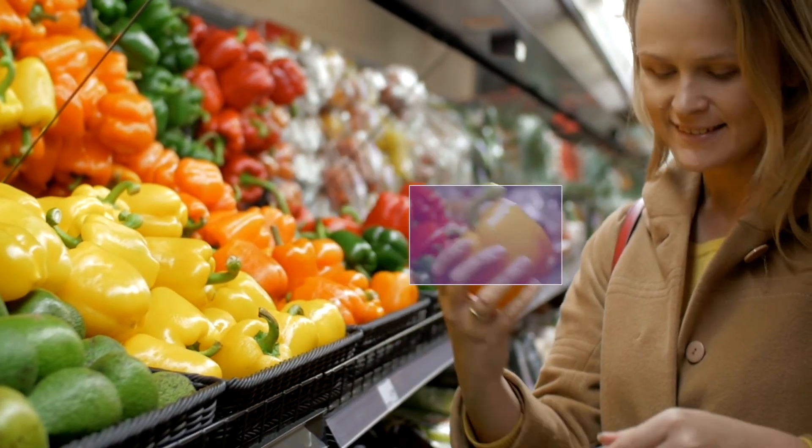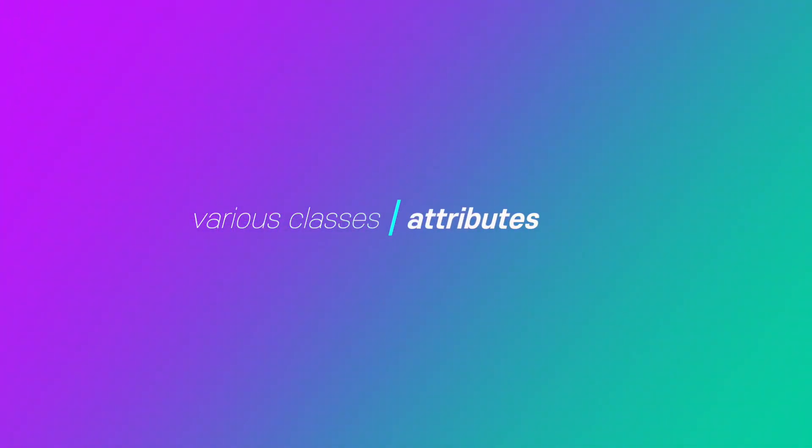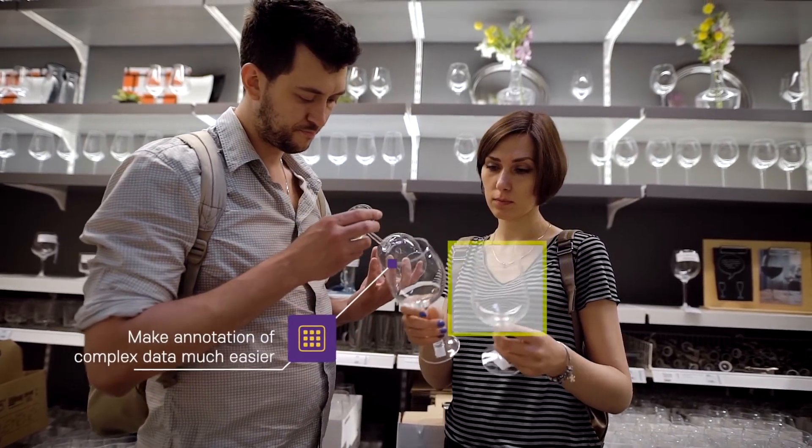With AIMO Platform, you can annotate products in video or images individually and define various classes and attributes by instance. AIMO Platform makes it easy to cleanse complex training data.